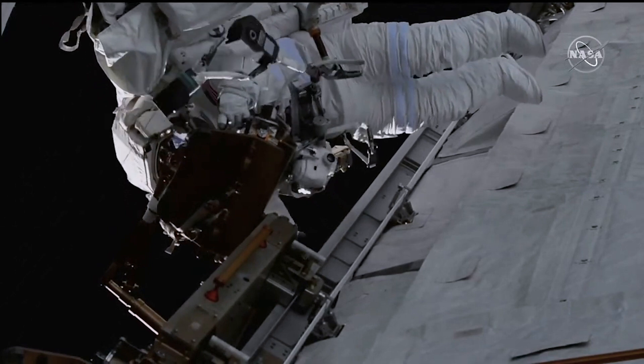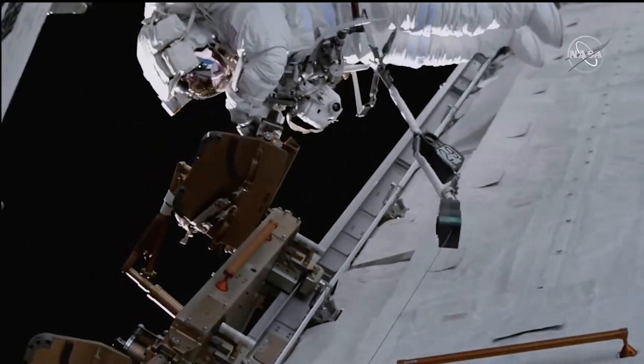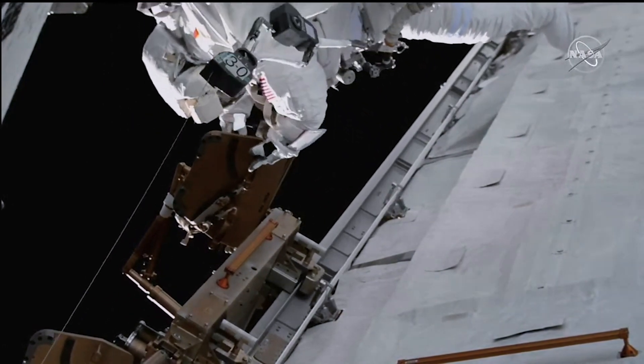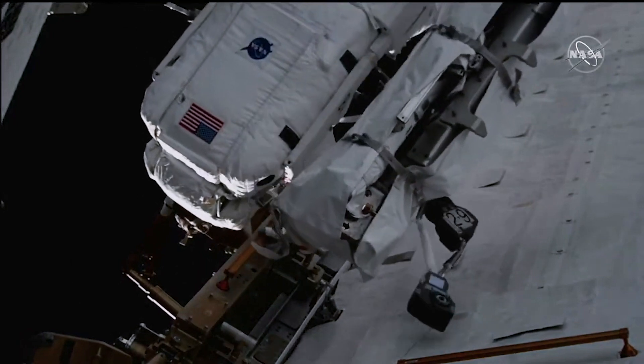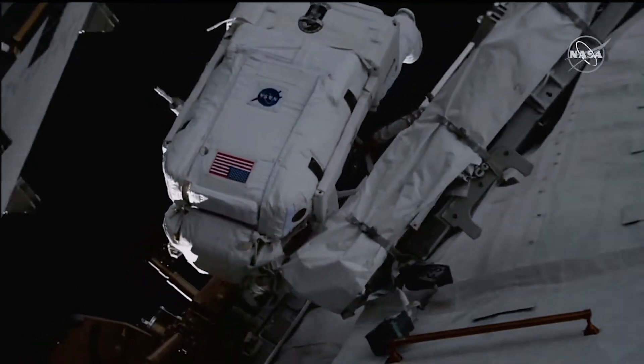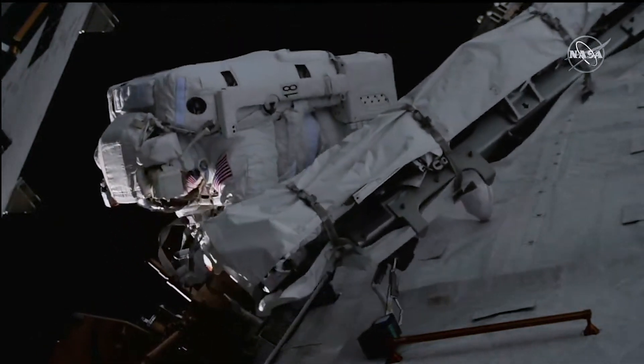The ground teams have plenty of experience with this type of work. This will be the sixth modification kit, the sixth time that we've used these struts to attach to a mast canister. So they're prepared for any of the issues or troubleshooting they need to do along the way. And that work will be done soon. Right now we're just watching the translation.